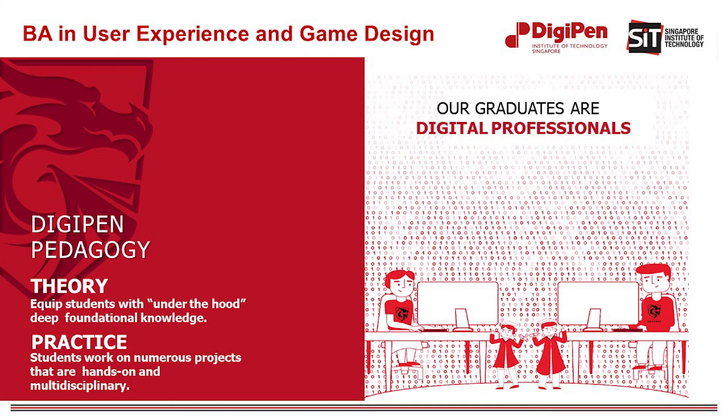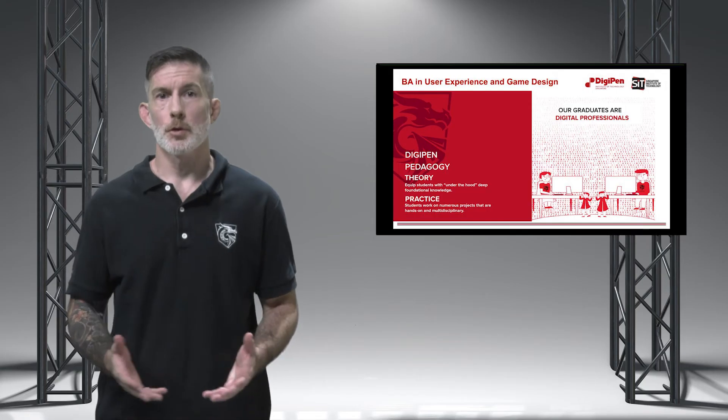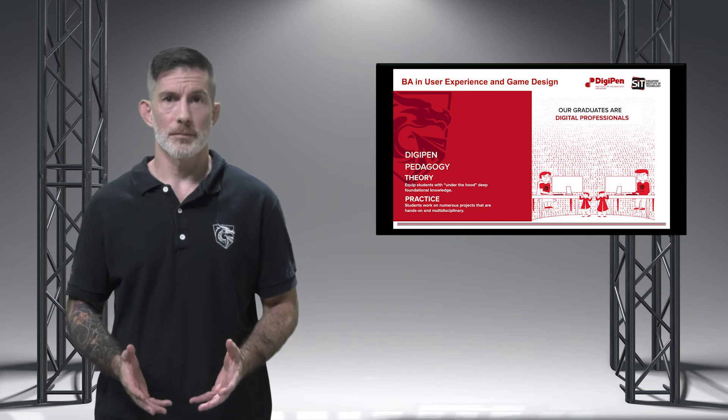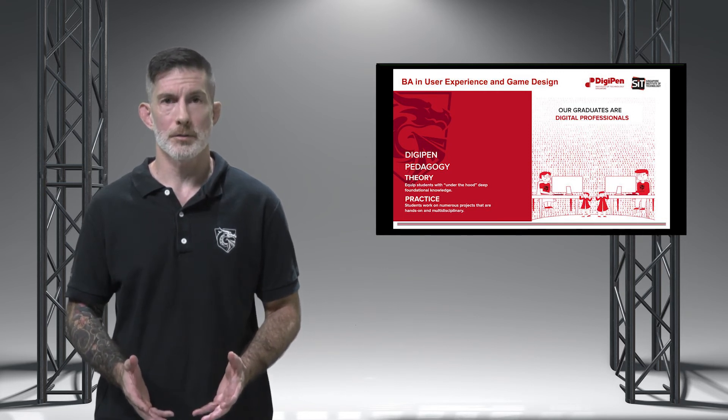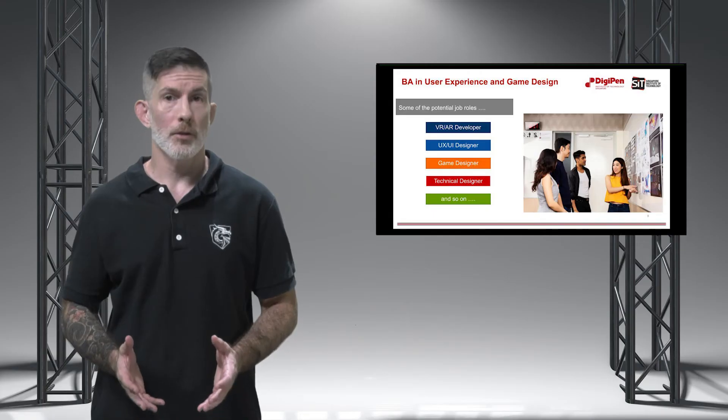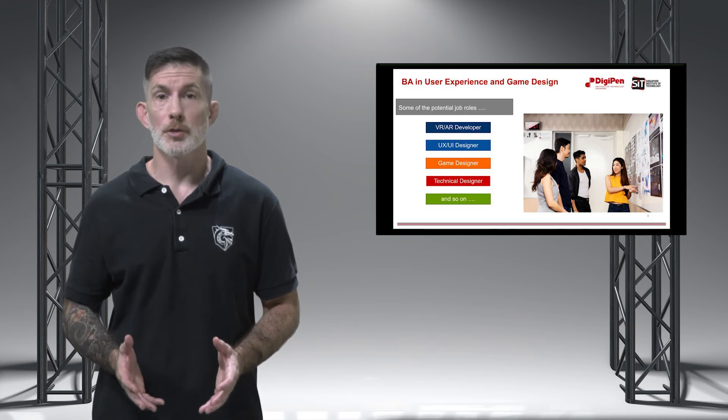Finally, you will get to experience the unique DigiPen teaching pedagogy of applied learning. As you build upon your foundational knowledge through regular coursework, you'll also apply these same theories and lessons from the classroom towards a series of increasingly intensive projects. You will work on projects in every trimester. You'll learn how to plan and execute a large creative vision from start to finish, solving problems at every step of the way while collaborating with students from other backgrounds and disciplines. By the time you complete your degree, you'll be equipped with deep technical expertise and a wealth of hands-on experience that will help jumpstart your career.